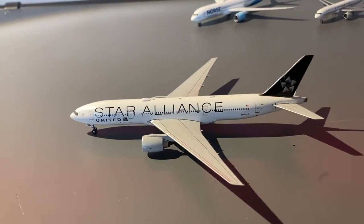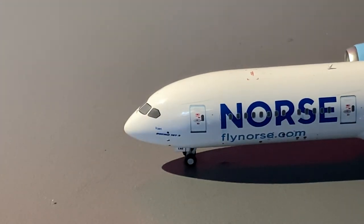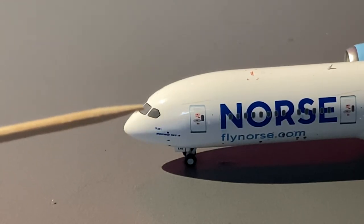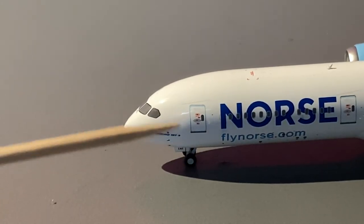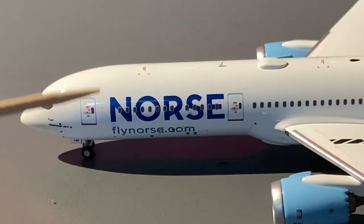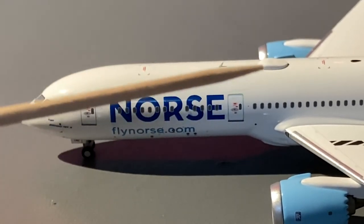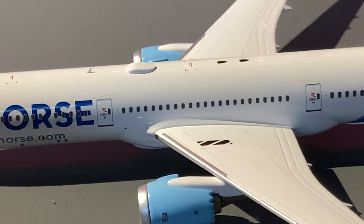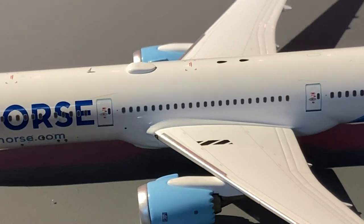Taking a look at the final model in this unboxing, the Norse Atlantic 787-9: starting at the front we have the cockpit windows, the name of the aircraft which is RAET (R-A-E-T), below that the type of aircraft Boeing 787-9, L1 door, and forward landing gear. Moving down the fuselage we have the titles saying 'Norse' and below it flynorse.com, then the L2 doors, an antenna, the wi-fi hub, and the engines in a really beautiful blue color.